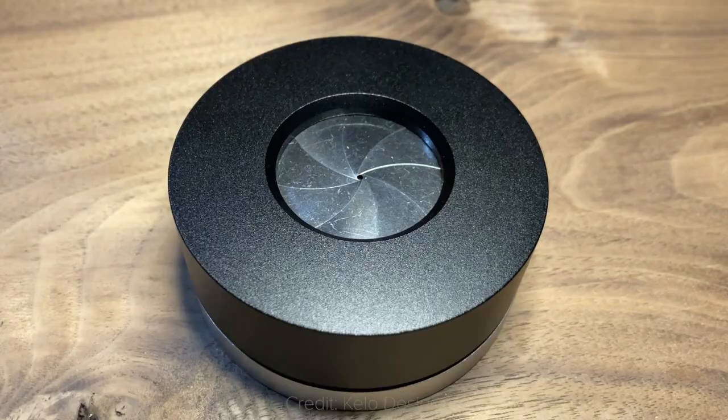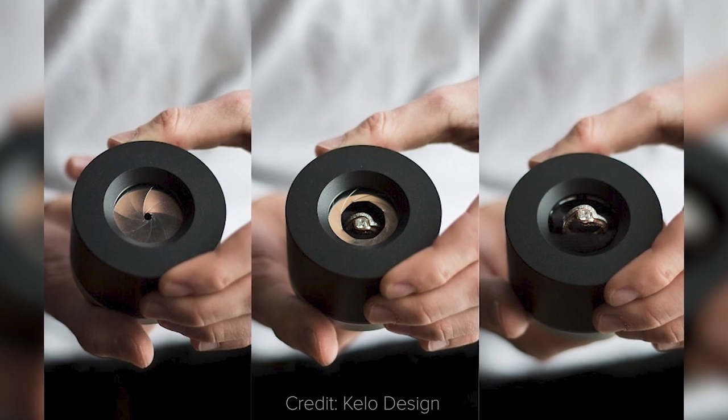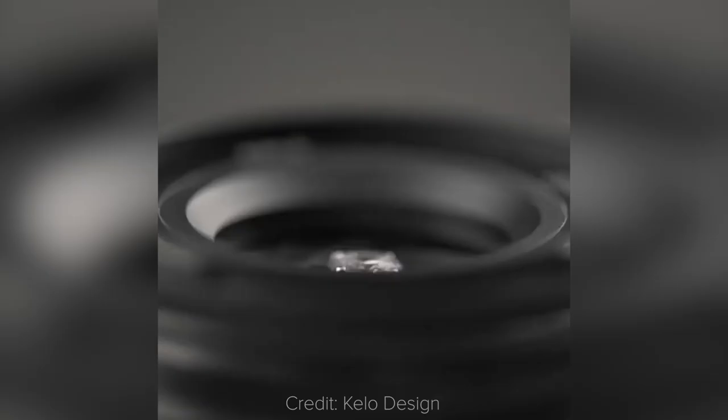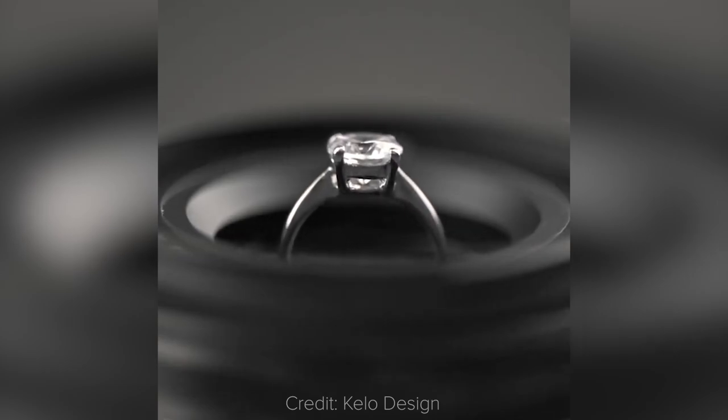Accessory news! Your partner might not be into photography as you are, but to demonstrate your love for photography and your partner, I've found the perfect ring box in case your proposal is around the corner. It's a sleek ring box that opens like the iris of a lens, and it's hand assembled in Canada. As always, you can find all the links in the description.